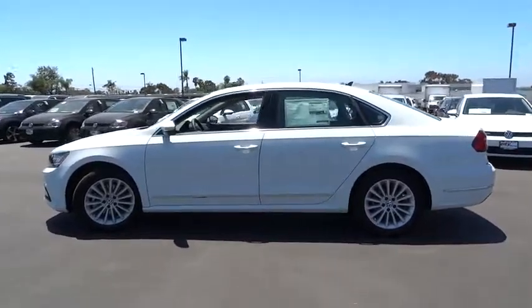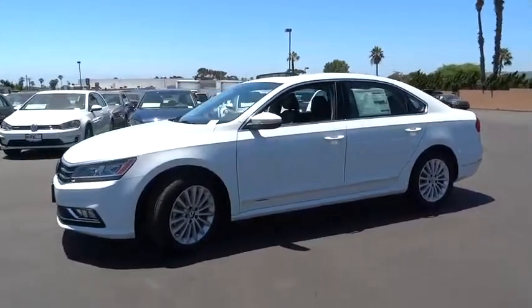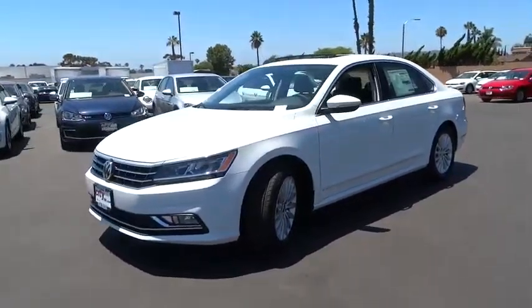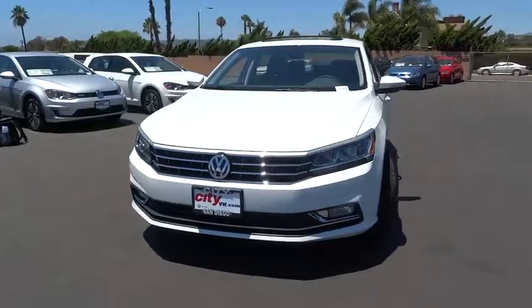Heated front seat, trip computer, power windows, compass, CD player, rear window defroster, electronic stability control, tachometer, overhead console, remote keyless entry, power moonroof.